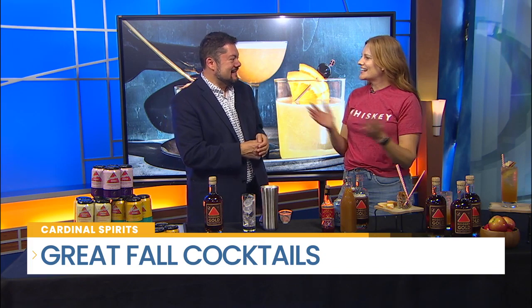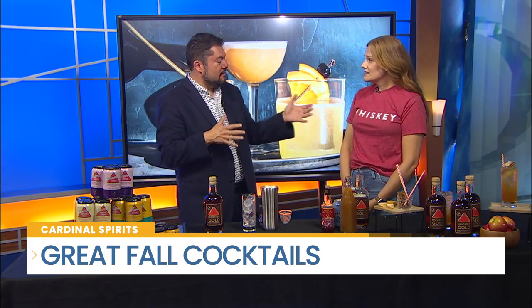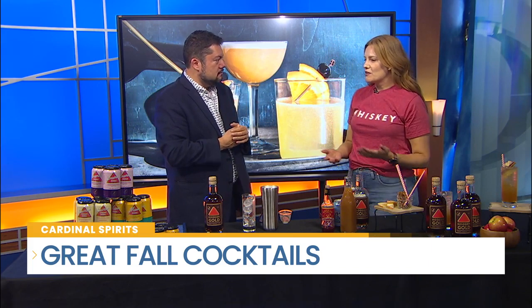Bourbon cocktail at 9:15 on a Friday — we're starting the weekend off right. Erica Segone is joining us this morning from Cardinal Spirits. This is all a Bloomington thing, but she's a local girl. She grew up in South Bend, the craft distillery is down in Bloomington, Indiana, and they've got a bar and restaurant on site. Their co-founder grew up in South Bend, so they definitely have a lot of love for this area.